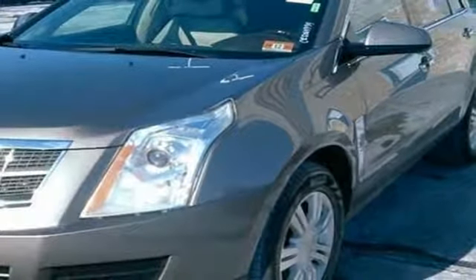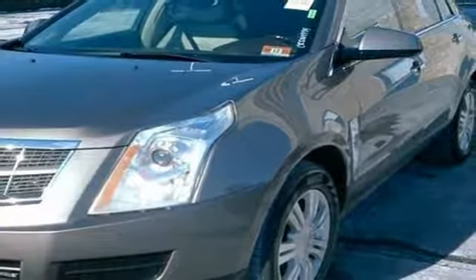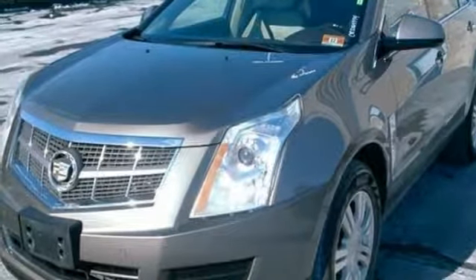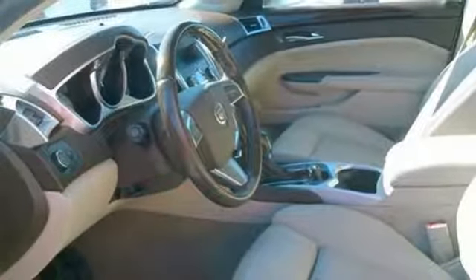Bose sound system, doors and push button start proximity key, dual zone climate control, front and rear camera parking sensors, and V6 engine.